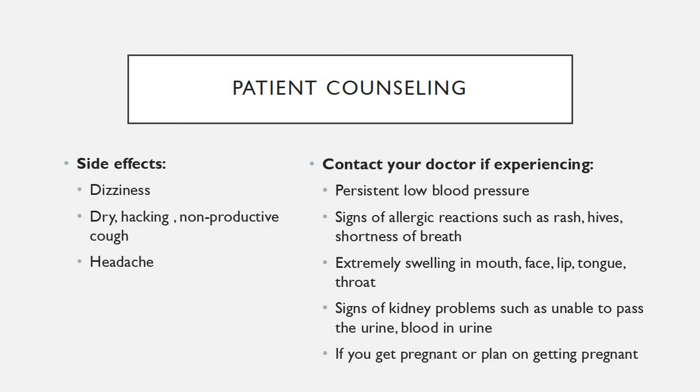Some of the common side effects that patients may experience are dizziness, headaches, and dry cough.